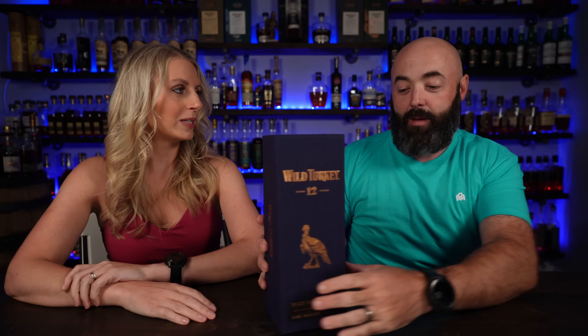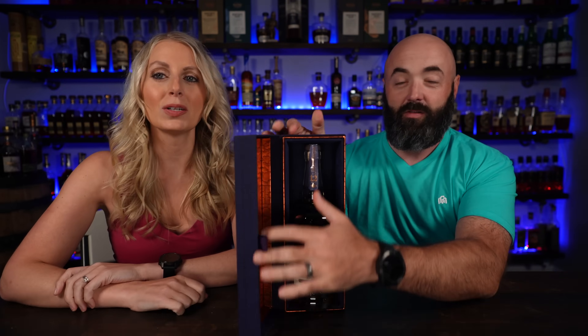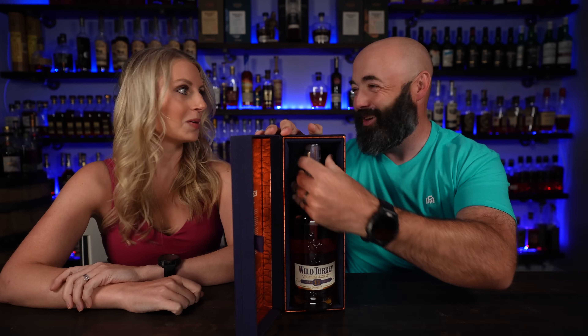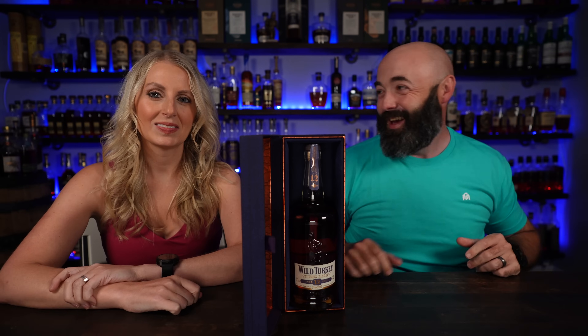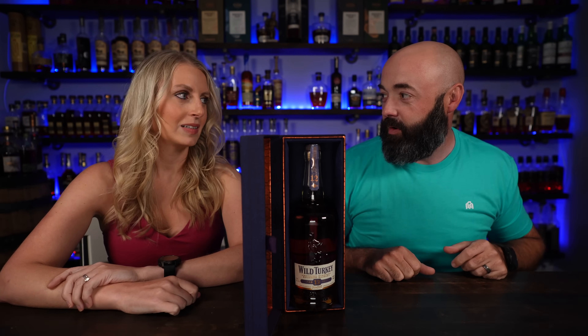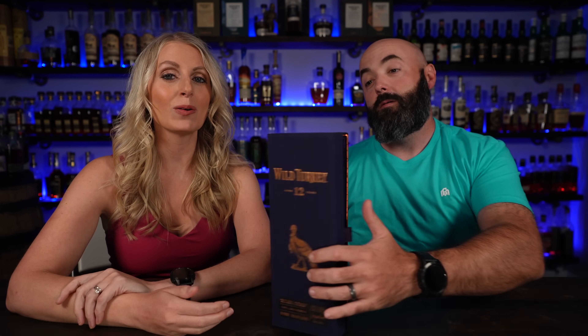Last on the list, and it's certainly not least — number eight. It sounds weird putting this last because it's one of our favorites out of our entire collection, and that is Wild Turkey 12 Year — the travel, the Japanese edition. This is our second or third bottle of it. We really like this. This one hadn't even been opened yet because we finished one recently. It's 12 year, Turkey 101 proof.